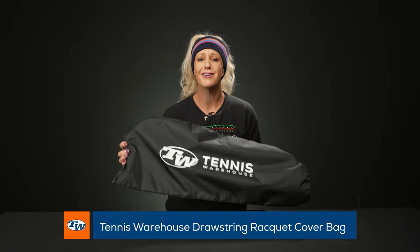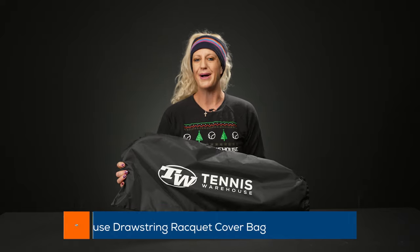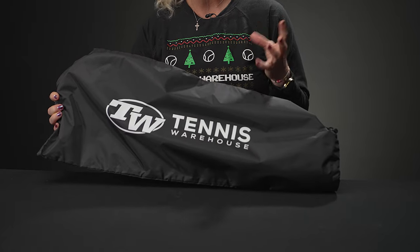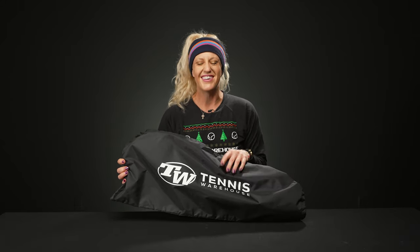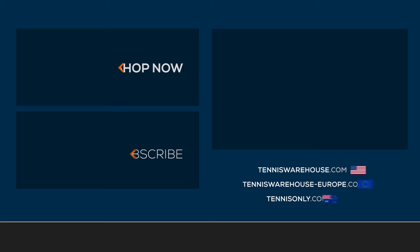Last but certainly not least, we have the Tennis Warehouse cinch bag. This is just a five-dollar add-on, so if you're buying someone a racket or even a fun tennis experience, maybe just grab the T-Dub cinch sack and fill it up with some gifts — experiences, rackets, tennis balls, strings, grips — anything that the tennis player would love. The world is your oyster, it's only five dollars and a great add-on. To shop any of these tennis bags, be sure to visit us at tenniswarehouse.com and happy holidays!